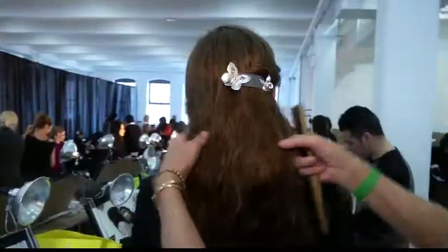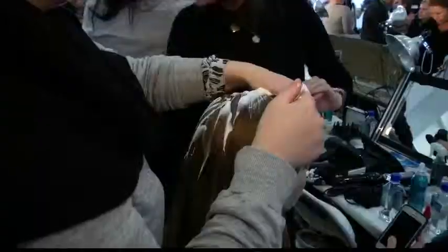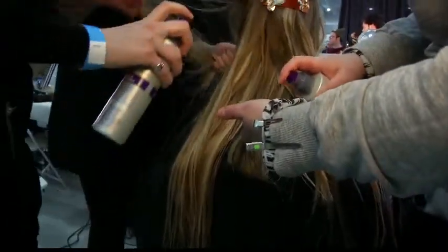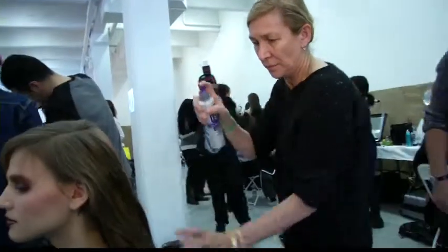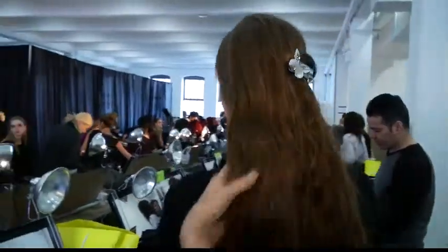I spoke to the Rodarte designers about the hair inspiration for the season. Every collection they do, the hair look is always really, really important. They love the idea of doing really kind of exaggerated long hair. You always need a bit of product to achieve the look you want. This is a conditioner — a very light conditioner — because they want the texture to be very, very natural. It's like an organic way of doing hair.